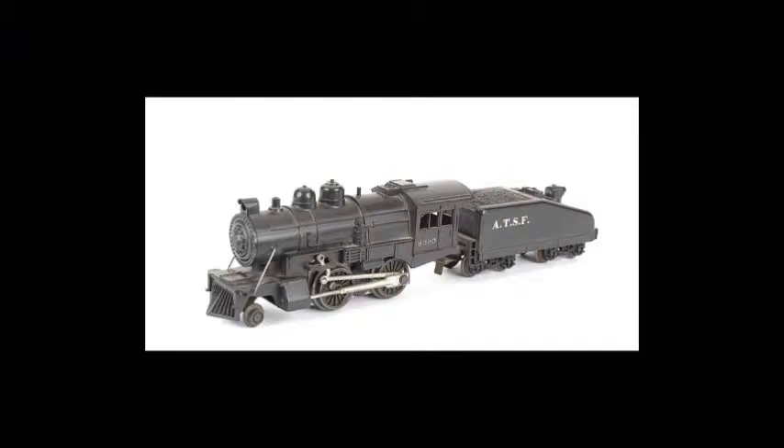2-4-0 is the wheel combination on a steam locomotive. The 2 is for one guiding wheel on each side in the front of the locomotive. The 4 is for two driving wheels on either side in the middle of the locomotive. And the 0 means that there are no tracking wheels in the rear of the locomotive.